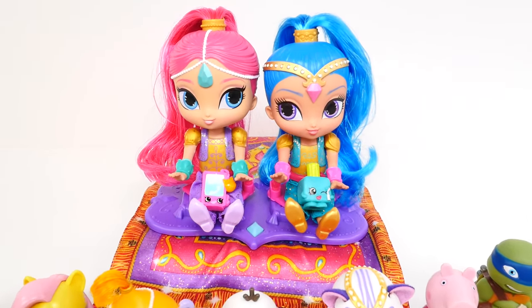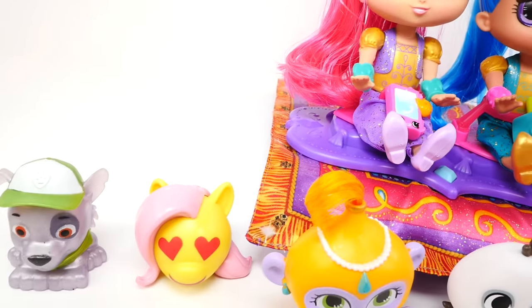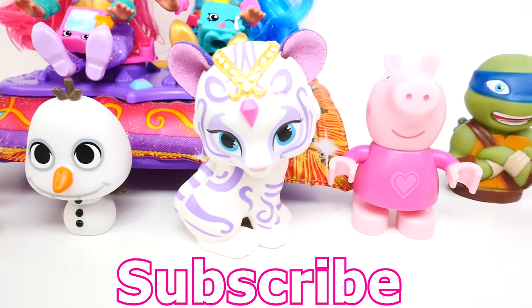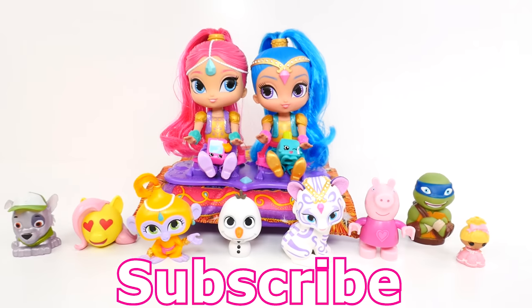Thanks for hanging out with me at ShareBear Toys. If you guys enjoyed this Shimmer and Shine video and want to see more videos like this, make sure you click that like button and subscribe to our channel. Let me know in the comments what was your favorite surprise that I opened today. Come back and see me again real soon — thanks for watching!